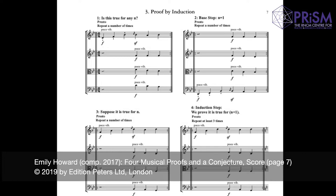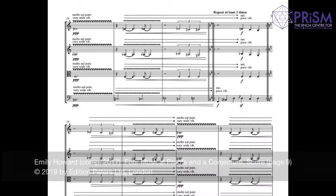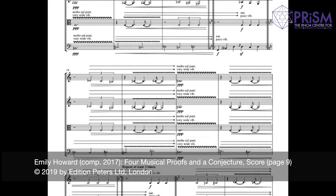Now the crux question: suppose it is true for n — the induction step — we prove it is true for n plus one. I'm going to assume this first thing is true, and then see what happens if you do it for n plus one. To do that, I actually step out of Beethoven's language — molto sul ponticello, very wide vibrato, and sort of mushy material — and then I step back into it in this induction step.